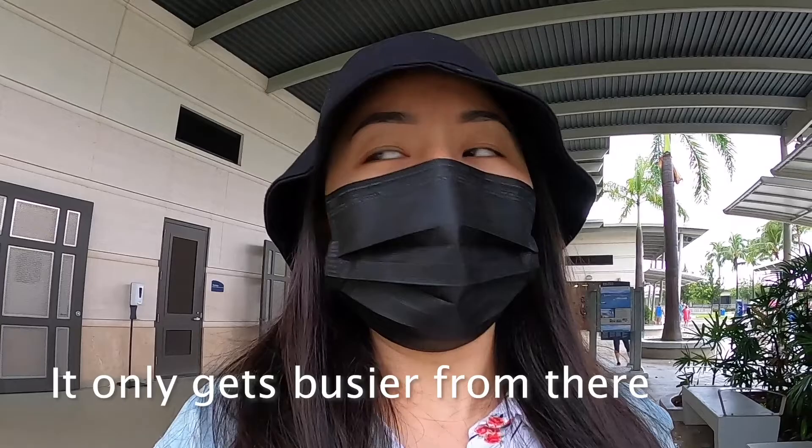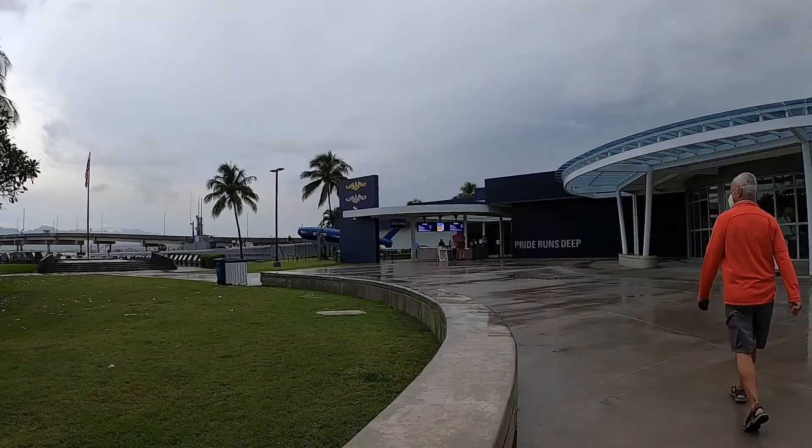Good morning! We are at the Pearl Harbor Historical Site and we are going to be seeing the Bowfin Submarine. Just something you should know when you come here: it opens at 8 o'clock, and that is the least busy time, or after lunch I've heard. Also make sure you don't have a bag because they're not going to let you take it in.